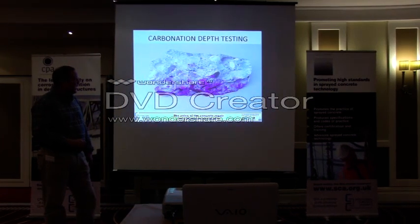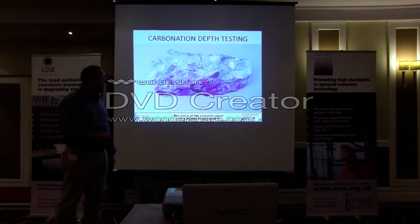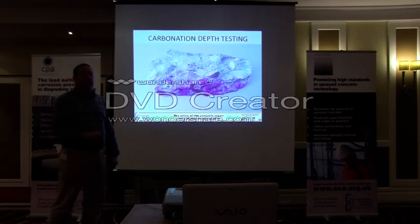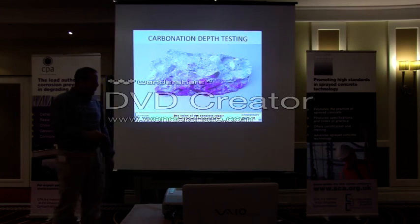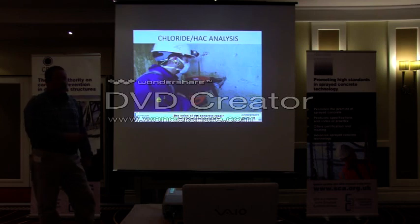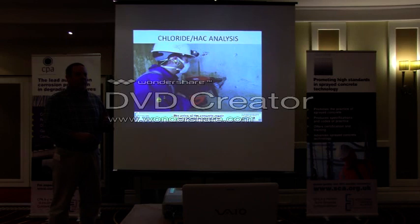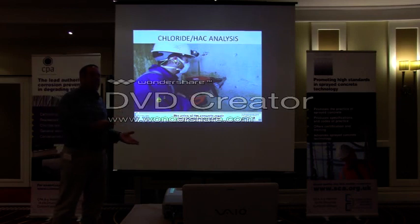Carbonation depth testing: you can see the carbonation front here — everything that is purple is alkaline, everything that is white is not. Carbonation depth testing is carried out using phenolphthalein, which is a universal indicator solution. You freshly break concrete in an area of concern, spray it with phenolphthalein, and where the pH is high the concrete will turn a nice magenta colour. Where it is white, the alkali is not sufficient to turn the indicator solution that colour. The relevance of carbonation against cover is obvious: if you have steel at 60mm and your carbonation is only 20mm, you've got quite a long time before carbonation is going to be a problem. It's about weighing up the repair based on the information you have — it's diagnostics, basically.